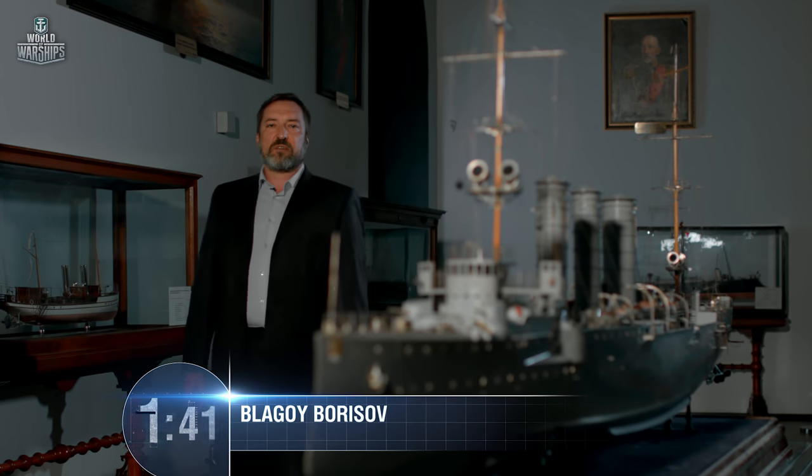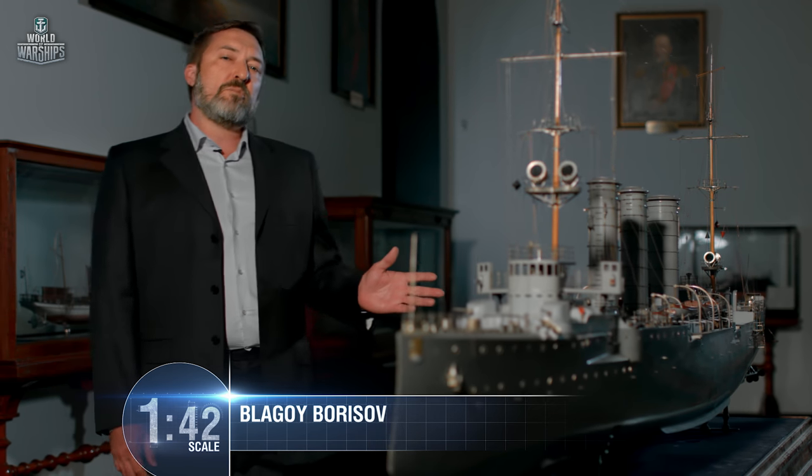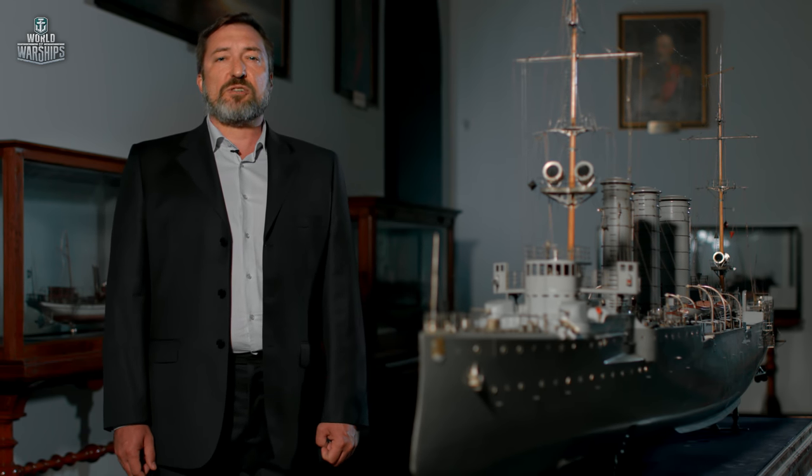Eight months later, World War I came to an end. Germany was defeated. After the peace treaty was signed, cruiser Kohlberg was commissioned into the French Navy as Colmar. In 1927, the ship was decommissioned, and two years later, former cruiser Kohlberg was scrapped in Brest, France.